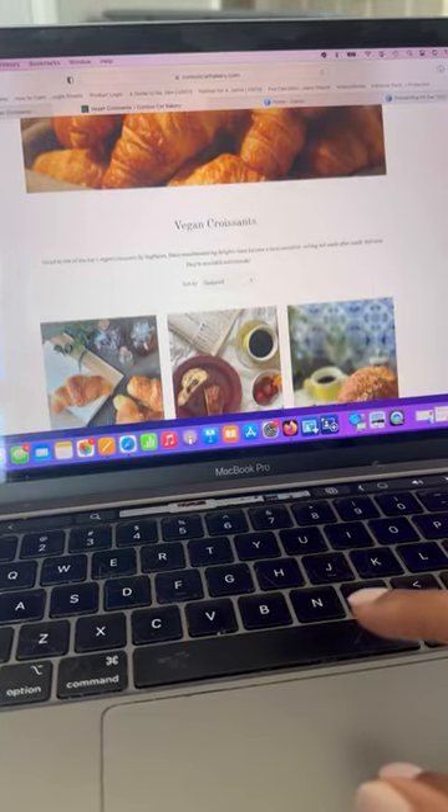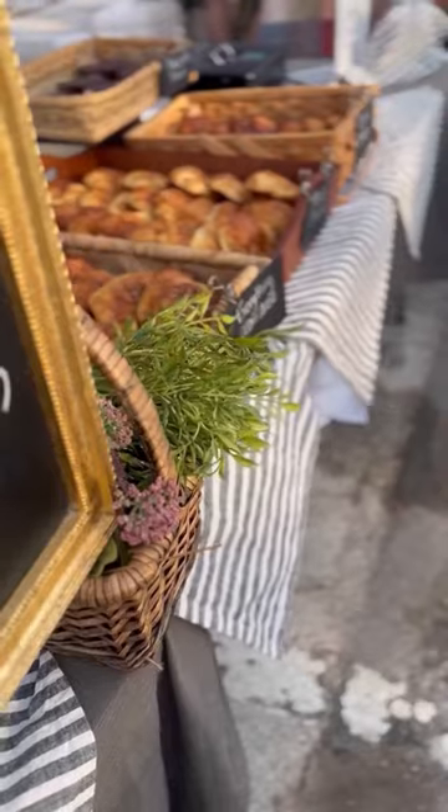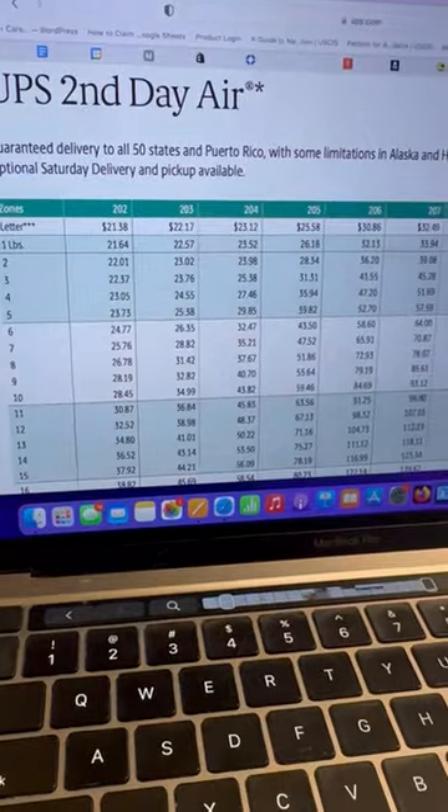It is day 14 of figuring out how to ship my vegan croissants nationwide, and before we get into the roller coaster of emotions that was setting up the shipping on my website, we need to travel back in time.